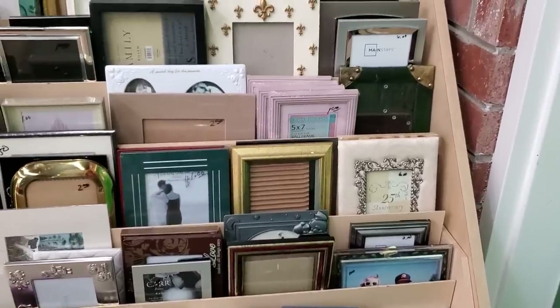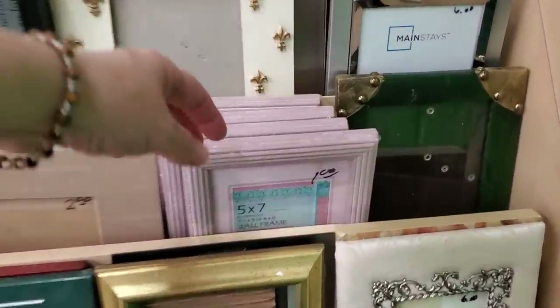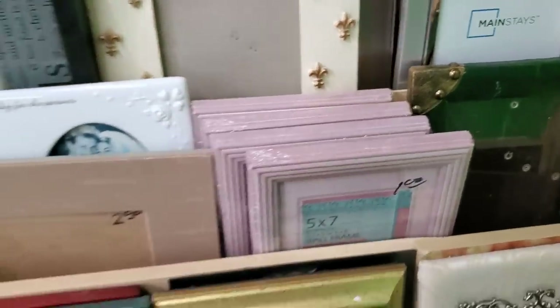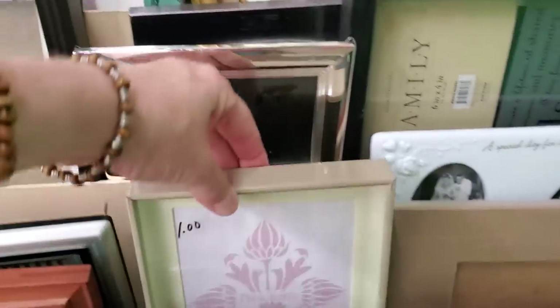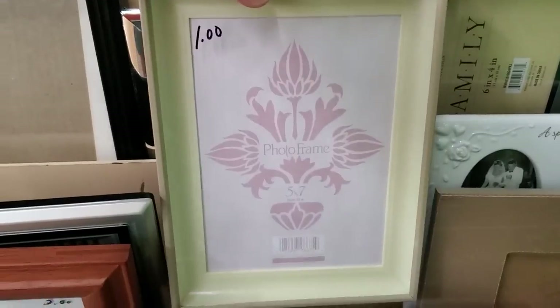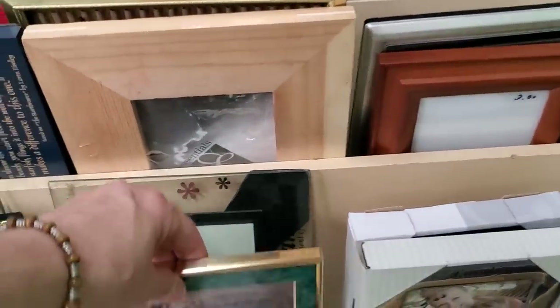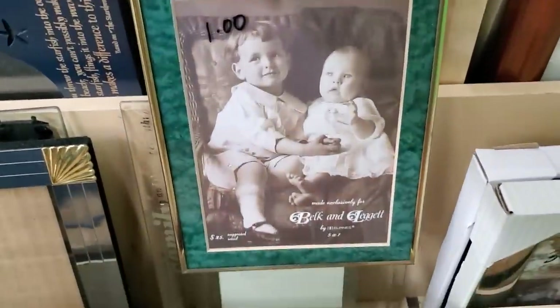Check out your Habitat ReStore for frames. These are brand new, so those are going to be $0.50 a frame. Look at that — those are beautiful. Typically every Habitat ReStore I go to has an excellent selection of frames. Look at that large frame there for $3.